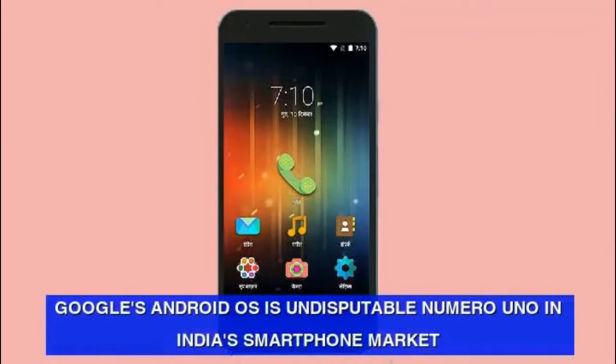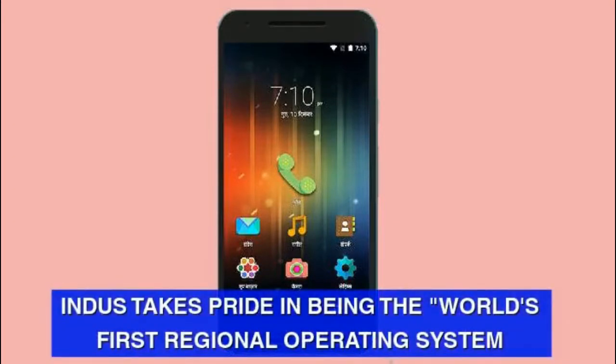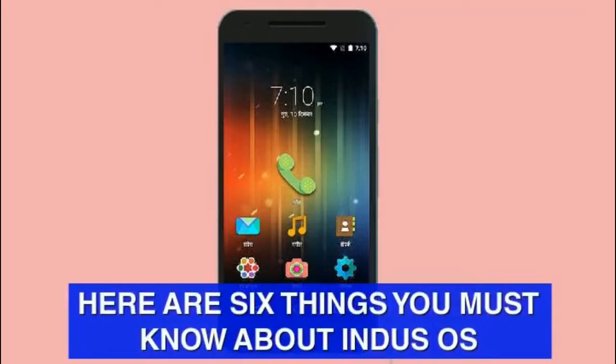Google's Android OS is undisputable numero uno in India's smartphone market. The second spot is firmly occupied by indigenous smartphone operating system Indus OS, created by a Mumbai-based startup with the same name. Indus takes pride in being the world's first regional operating system. Here are 6 things you must know about Indus OS.